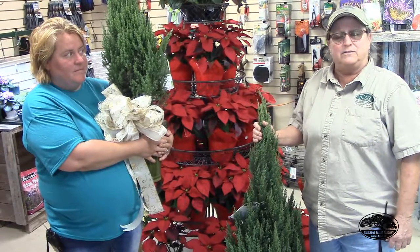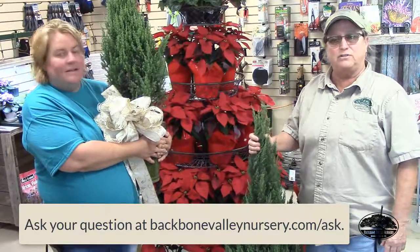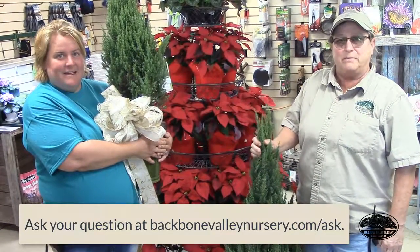Other than that, your Christmas tree should stay bright and green and pretty all through the Christmas season. For Backbone Valley Ask the Experts, I'm Mary Kay and this is Molly. See you next week.